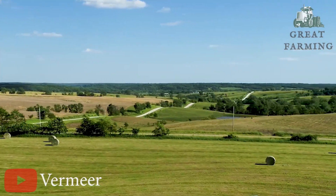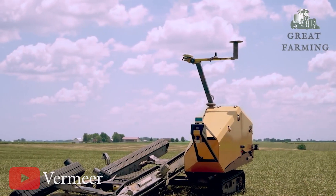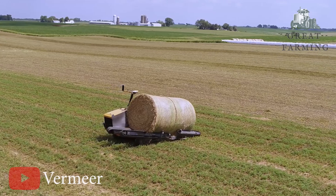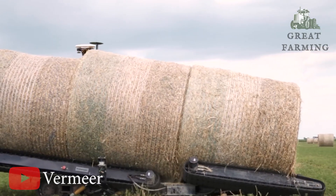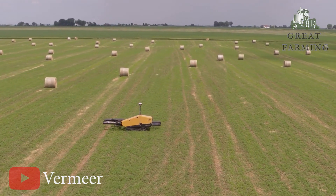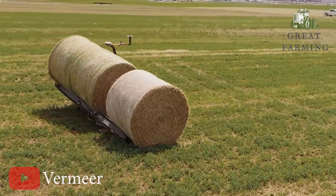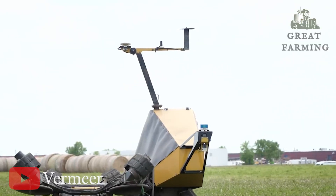Like a hawk hunting its prey, but instead of prey, it's on the hunt for bales. It locates them with ease, swoops in, and gracefully picks them up, just like a hawk would snatch its target. The result? Labor time and cost are slashed, all thanks to the Bailhawk's incredible ability to eliminate the need for manual bale moving. It's like having a tireless robotic farmhand that works tirelessly to get the job done.